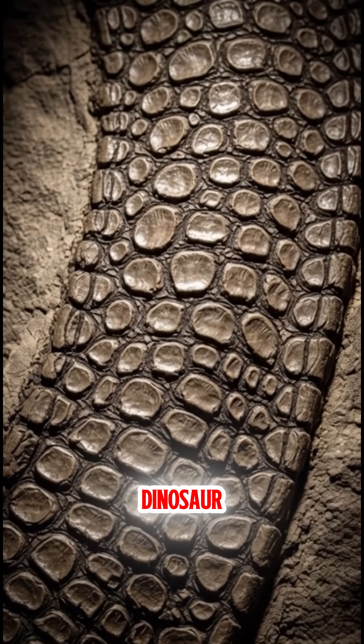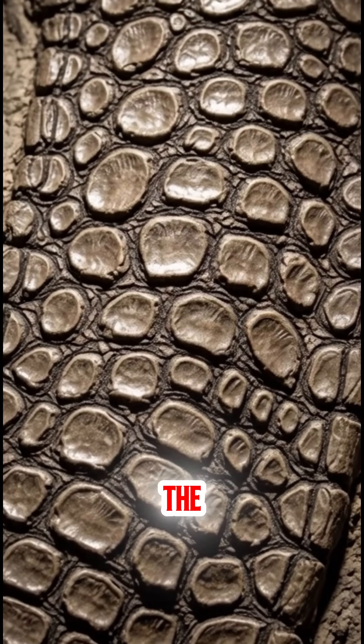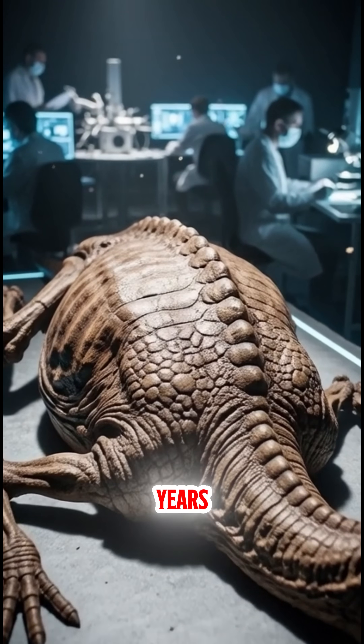Look at this. This is a dinosaur mummy. Just look at that skin detail. It comes from what they call the mummy zone. It's super rare and it's revealing surprising details about a dinosaur that died millions of years ago.